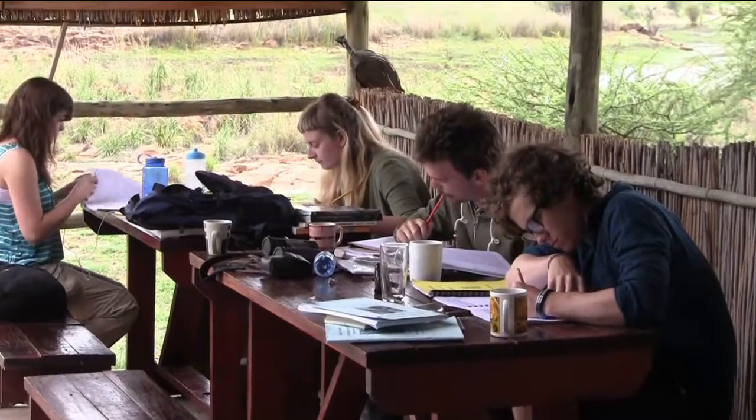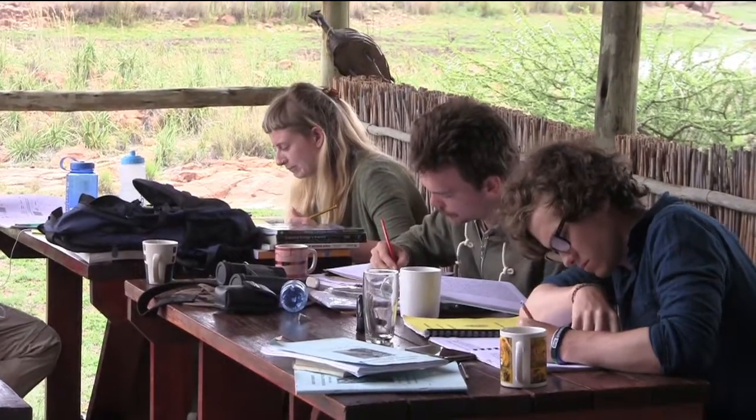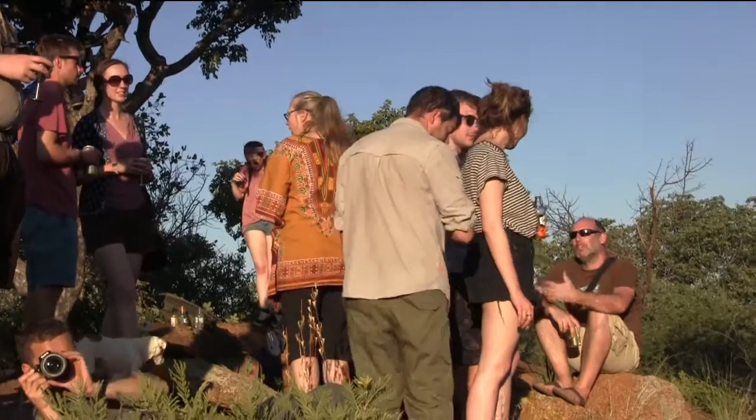Assessment for this module is made up of four components: a short answer field test, a presentation on one of the many species found at Mankwe, an ongoing write-up of practical sessions as a field notebook which they also get to keep after the field trip, plus the write-up of their personal project. The vast majority of the assessment is completed before we all fly back home, which is really good.